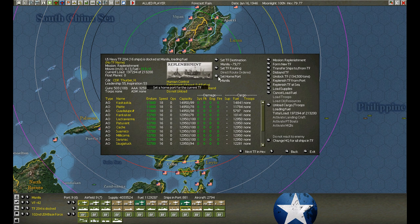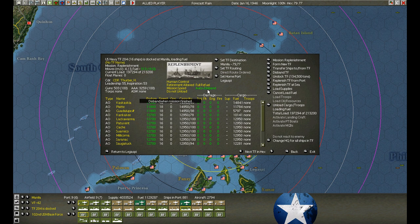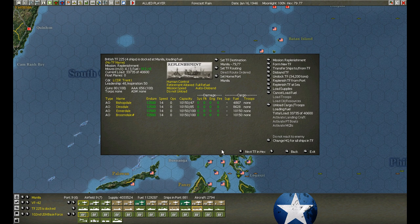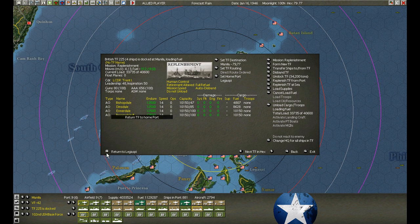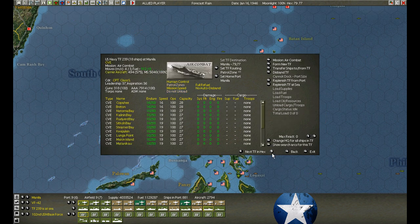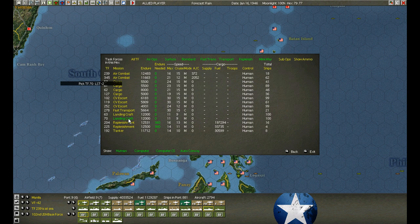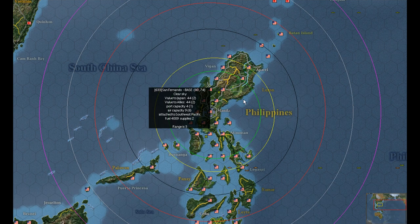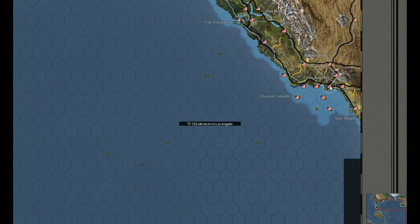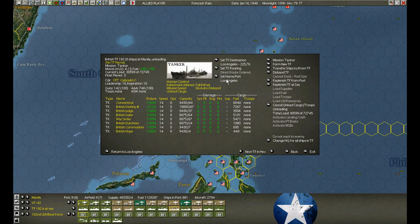At Manila, the replenishment vessels are still loading fuel - almost done. When they're done, just head down to Legaspi and disband. This tanker group is in, just trying to unload. Unload and then head back.